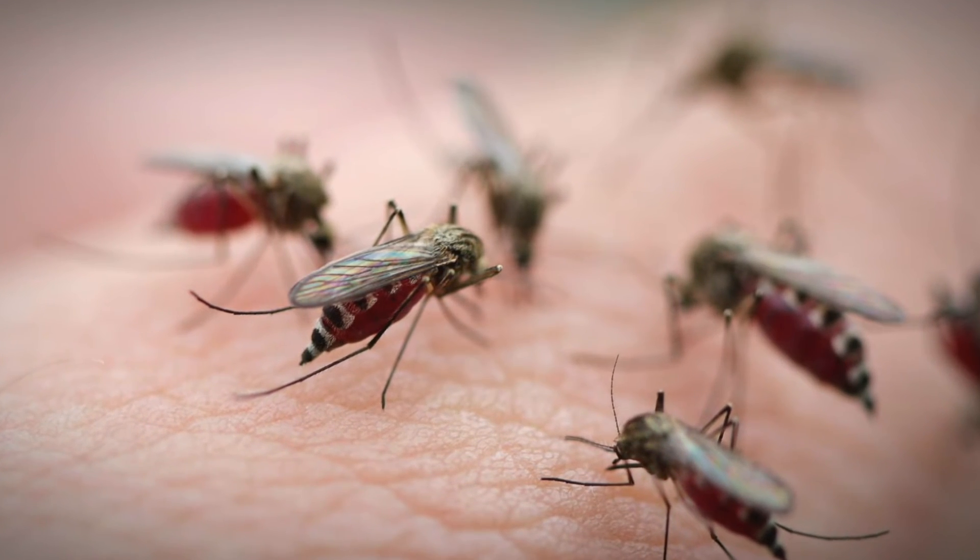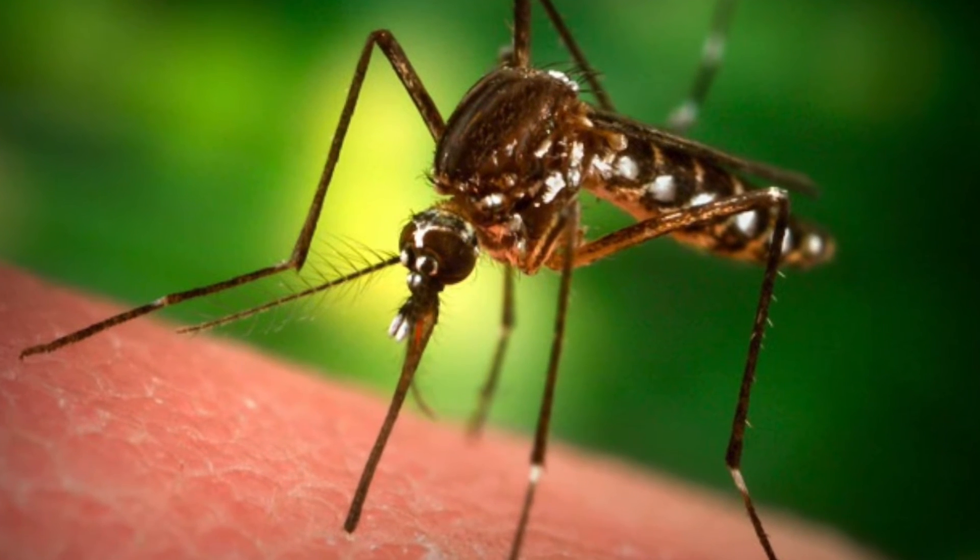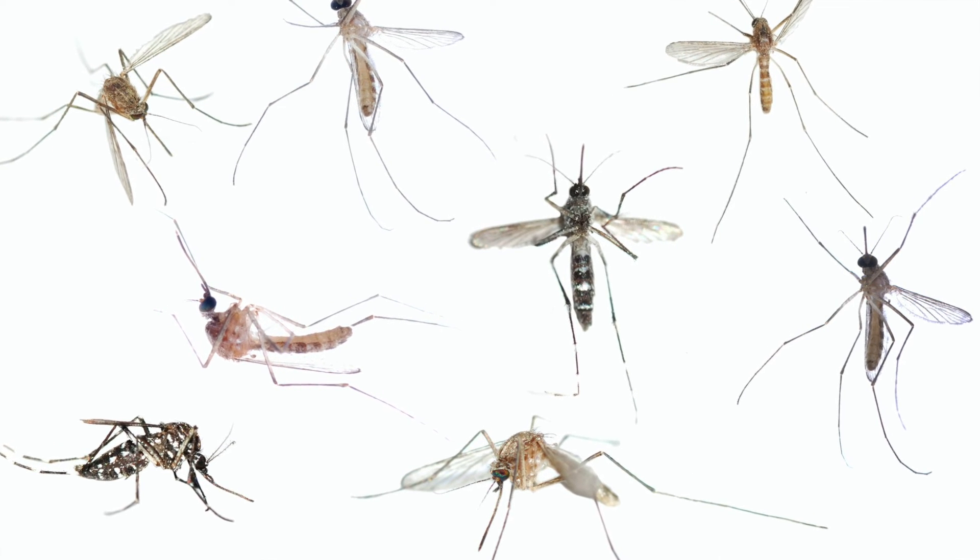Your temperature cutoffs are pretty much: anything above 80 degrees, mosquito species are happy and thriving. When it gets down below 60, they start getting a little bit lethargic. And then once it drops below 50, they've got a short time window to find an overwintering state.